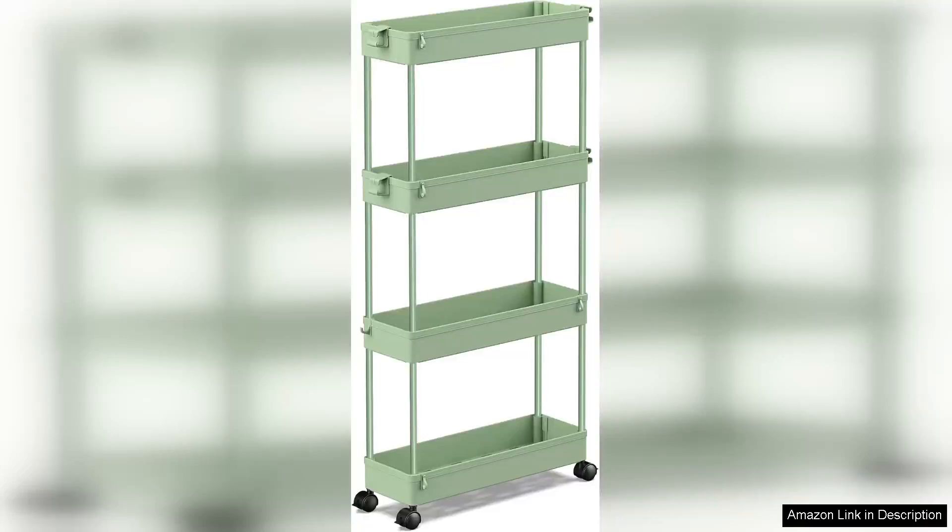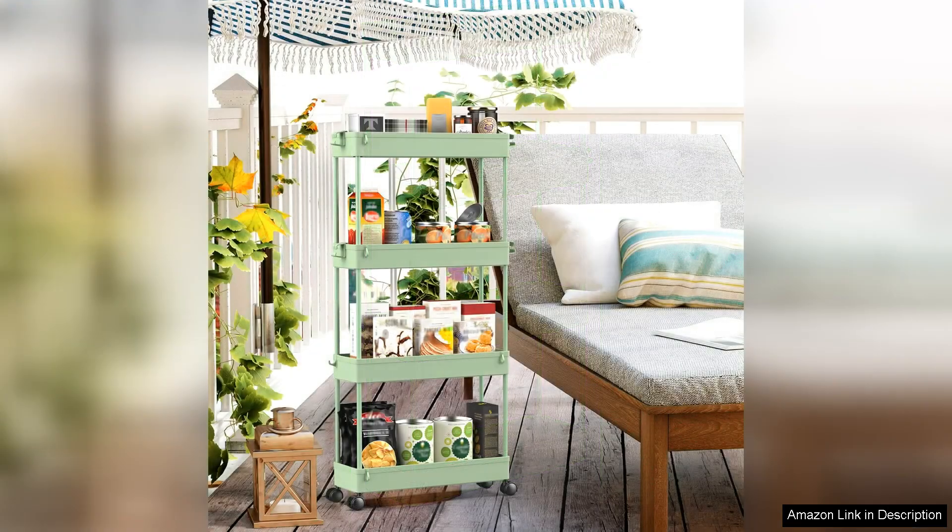The Spacekeeper Slim Rolling Storage Cart is a game changer for anyone in need of additional organisation in their bathroom, kitchen or any other tight space. This four-tier utility cart is designed with a sleek profile that easily slides into narrow gaps, making it ideal for spaces where conventional storage solutions fall short.